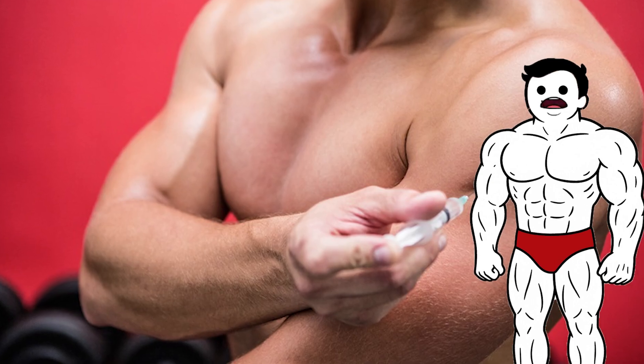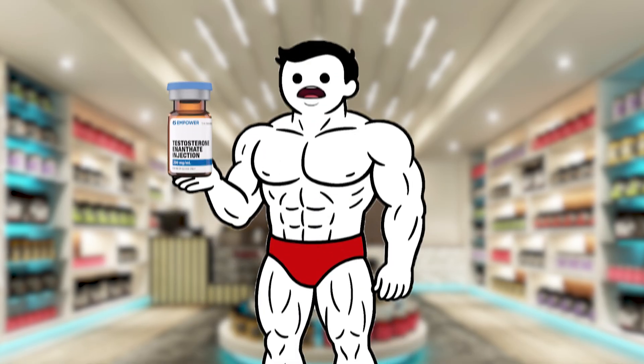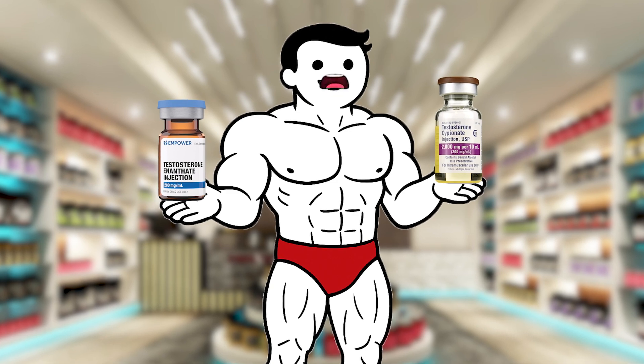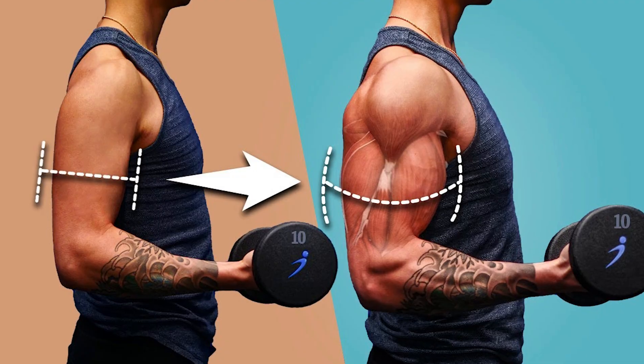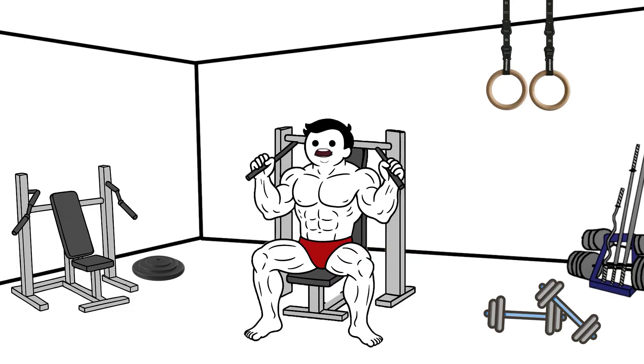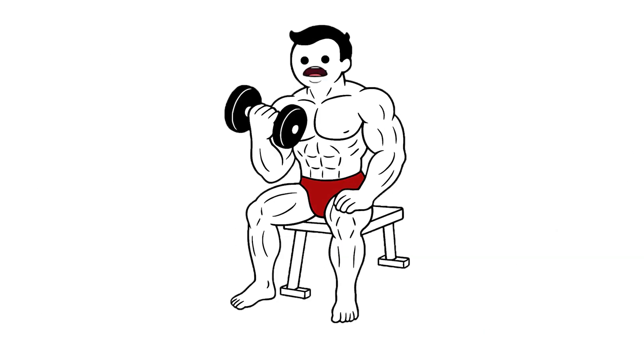Anabolic steroids are famous for what they do to your muscles, but their effects go far beyond size. The most obvious result is increased muscle mass. By enhancing protein synthesis and reducing recovery time, steroids allow users to train harder and grow faster.